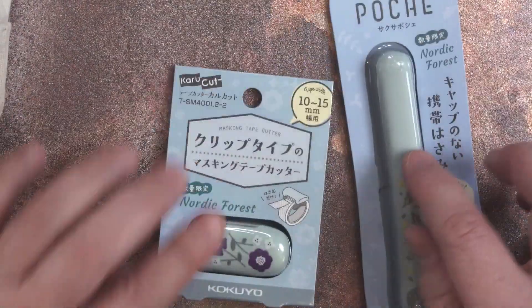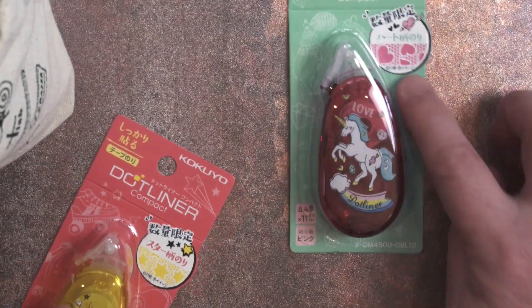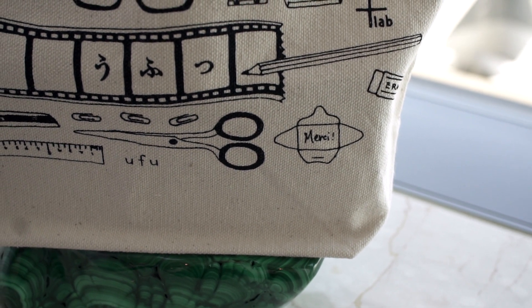Packing everything back into the bag, I added a shitajiki writing mat, a small Tomoe River notebook, an ink tag and the ink cards, stick scissors and the washi tape cutter, washi tape, two stamps, the UFO tape roller and the popcorn one with stars, the gnocchi notebook, and finally the file folder and mirror. I think it's pretty stuffed now — so that's the giveaway: this stationery bag with 20 items all stuffed in it.